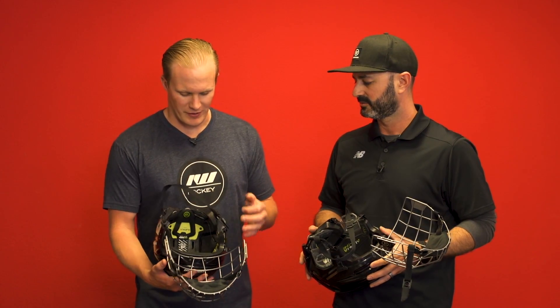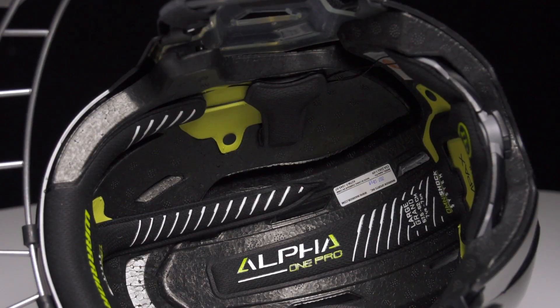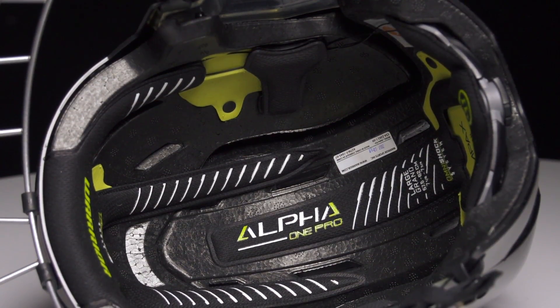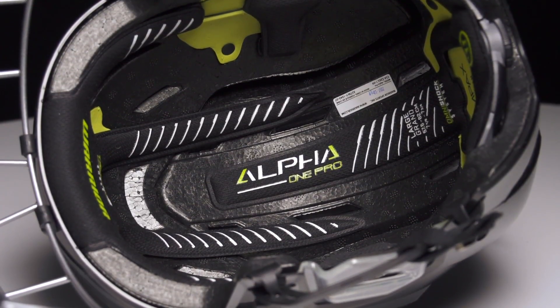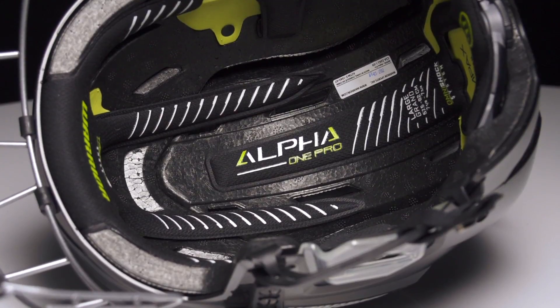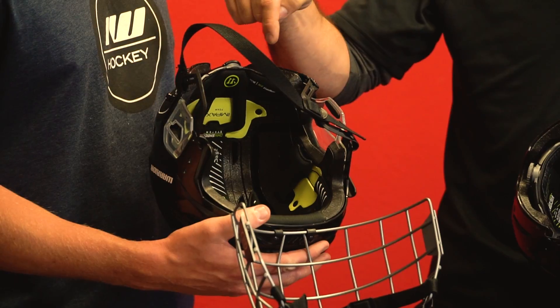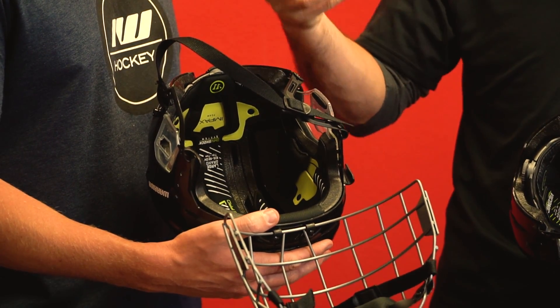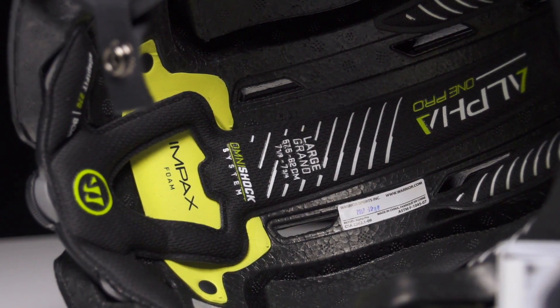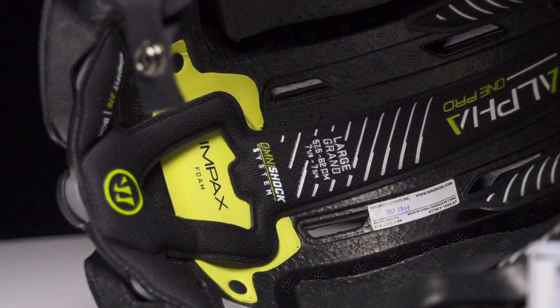That Impacts foam is what we typically find in those high-impact zones on the Alpha One Pro, instead of the Viconic foam. In the Pro line, the outer shell perimeter gets a little smaller and there's a little less foam on the inside, but there's still quite a great deal of impact absorption and protection. Replacing the Viconic foam are a couple of other high-density foams, but you still have the Impacts foam lining the spots where the head touches the helmet.